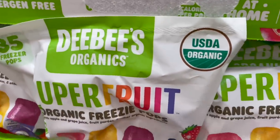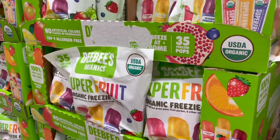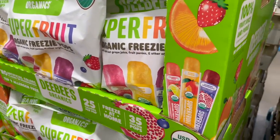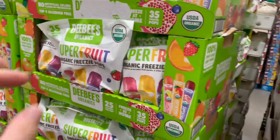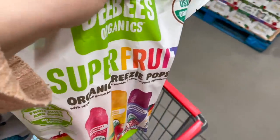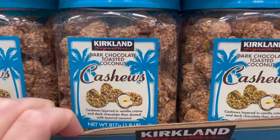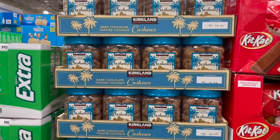You guys, I am so shocked to see this brand here — DB's Organics. These are like the little freezy pops, basically like Otter Pops but better ingredients. Top nine allergen free, basically no dyes. It comes with strawberry, lemon mango, orange, and blueberry pomegranate — $10 for 35 of them. I'm definitely grabbing one. I wish I'd seen that before I bought it on Thrive. These also look so good: dark chocolate toasted coconut cashews layered in vanilla cream, dark chocolate, and dusted with toasted coconut — $12.49.